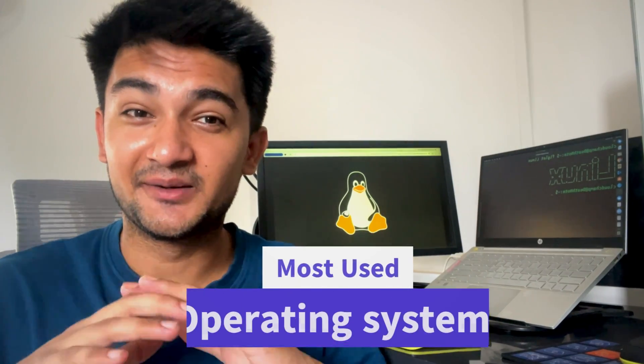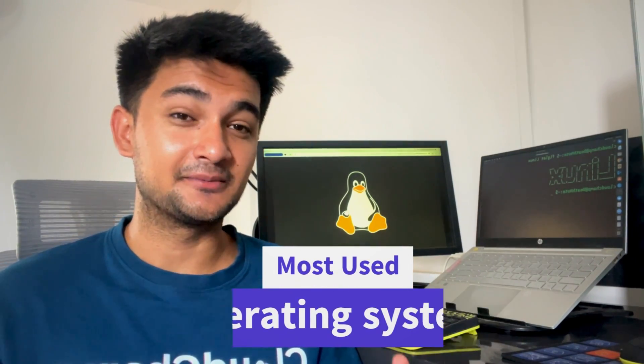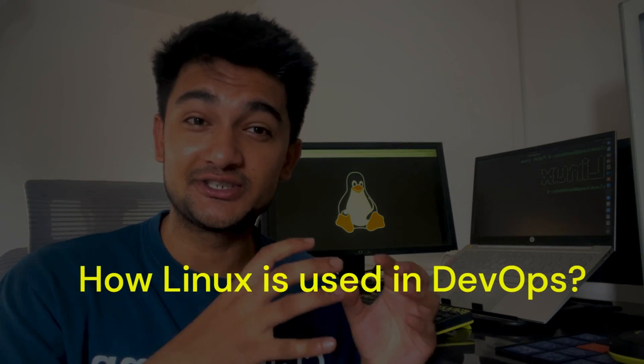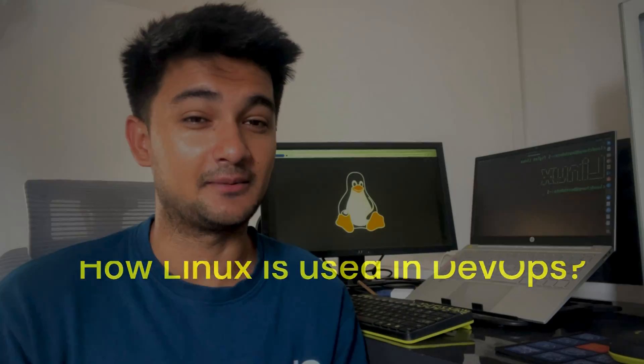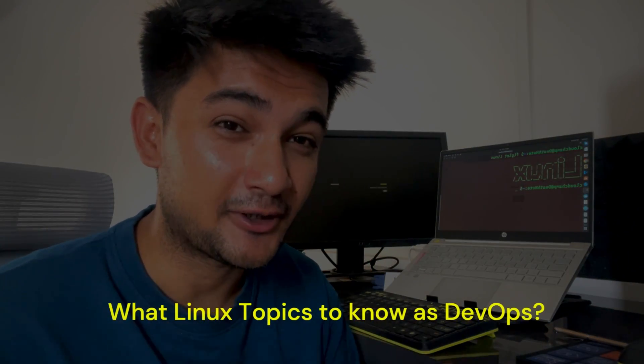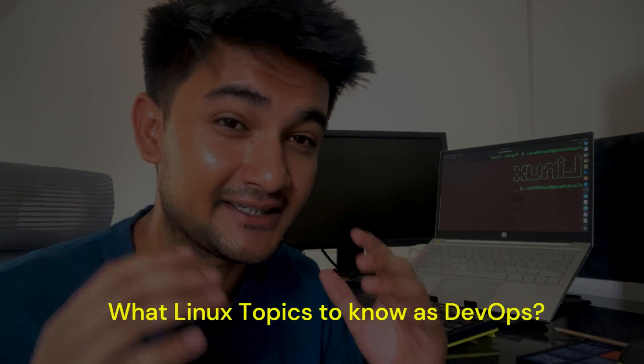Linux is by far the most used operating system in the cloud and DevOps space. In this video, we look at how Linux is actually used in DevOps with real world examples. Although Linux is important, there are so many things and it can be difficult for beginners. We will also touch upon what topics you should know about Linux in DevOps and how to learn them. This is going to be a super insightful video for anyone learning Linux or getting started with DevOps, so make sure you watch it till the end.